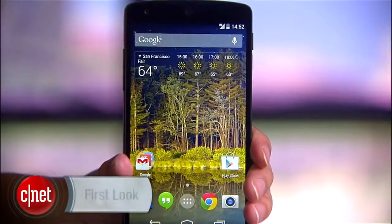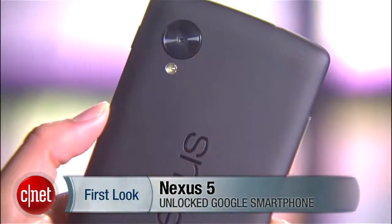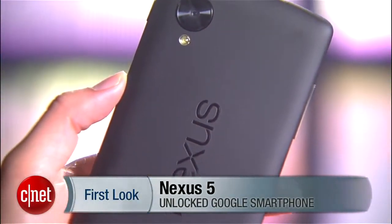Powerful, stylish, and yes, once again, very affordable. Google's flagship phone of the season is finally here. Hello everybody, I'm Lynn Law from CNET and today we're going to check out the unlocked Nexus 5.